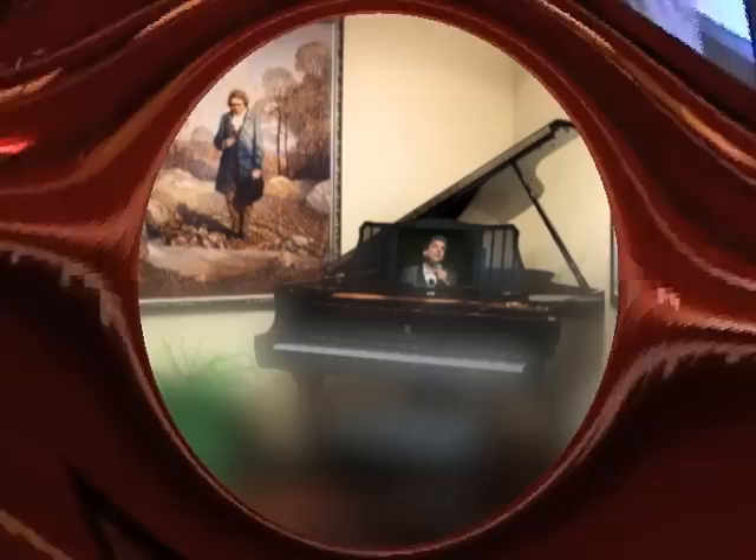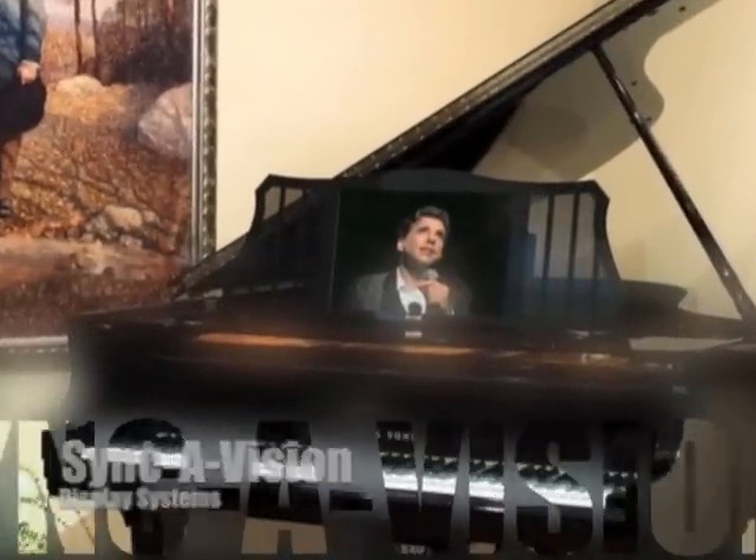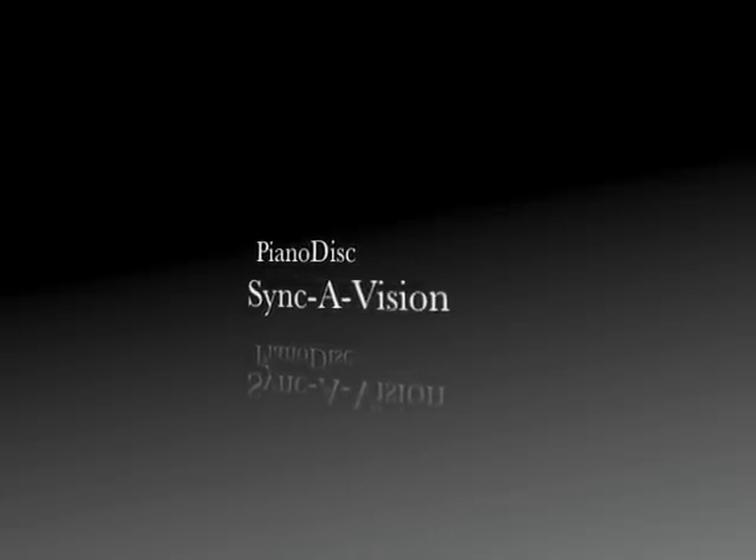Let us share our vision with yours — SyncaVision. Choose the SyncaVision display system that's right for you. SyncaVision and PianoDisc, making beautiful music together.